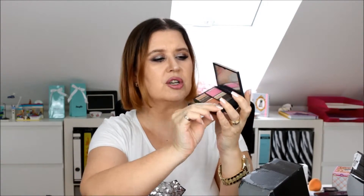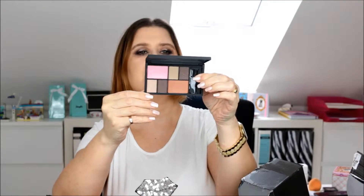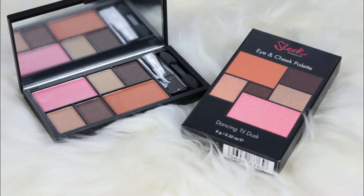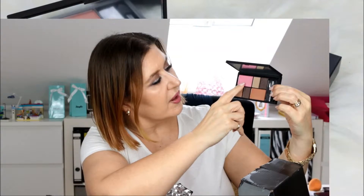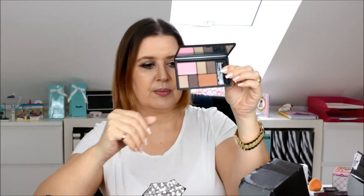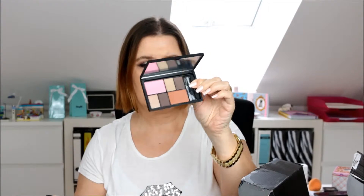Then I've got another palette. These are more natural — they have a little brush and applicators. This one is called 'Dancing till Dusk.' It's got a very pinky one, an orange one — you can see the colours here.